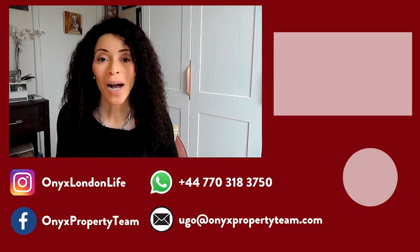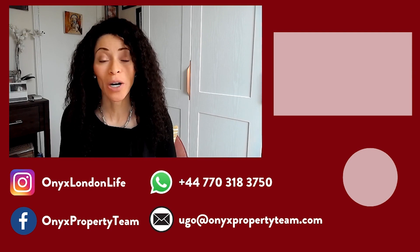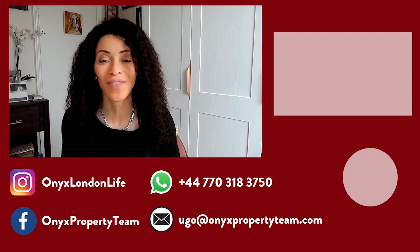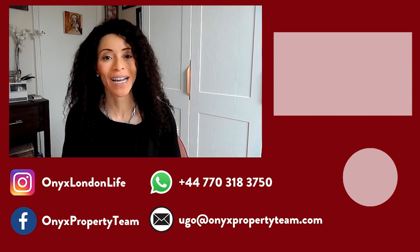I'll see you on the next video. Thanks so much for watching. Make sure to check out my other videos on my YouTube channel where I share great tips and information about the London property market and living in this fabulous city. That's Hugo Orense with Onyx Property Team and Keller Williams. Bye for now.